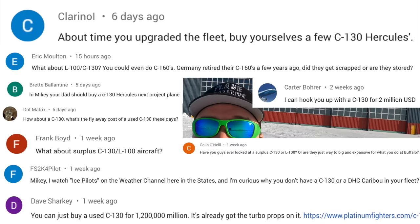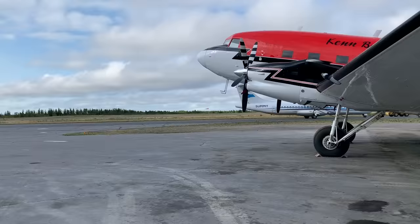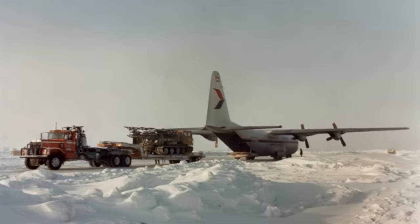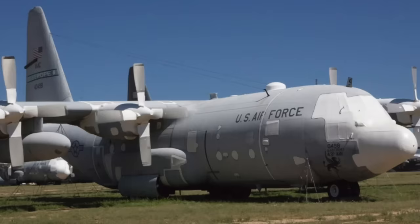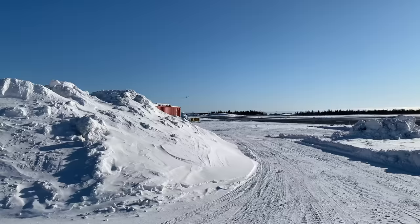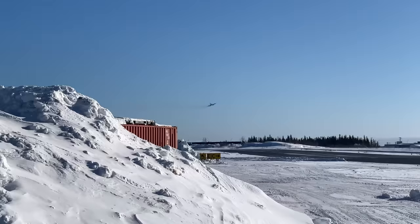Why doesn't Buffalo Airways just go buy a C-130 Hercules? That's a question I've been getting asked a lot in the YouTube comments, and today I want to answer it — because it's not just a simple cut-and-dry answer like we ran into with the Basler video, where it basically came down to cost. The Herc is a different situation. Even though it's expensive, there are Baslers and turbine DC-3s operating in Canada, various companies have them, and yet there's not one single civilian Hercules in Canada operating right now.